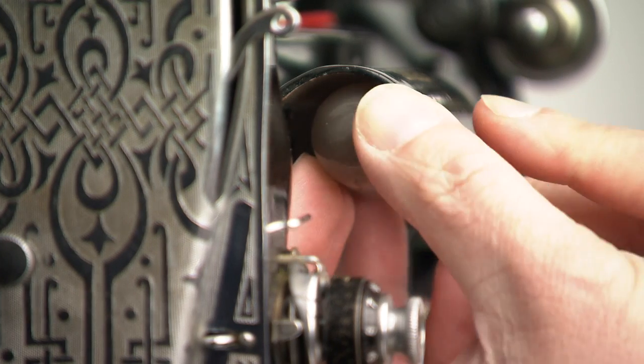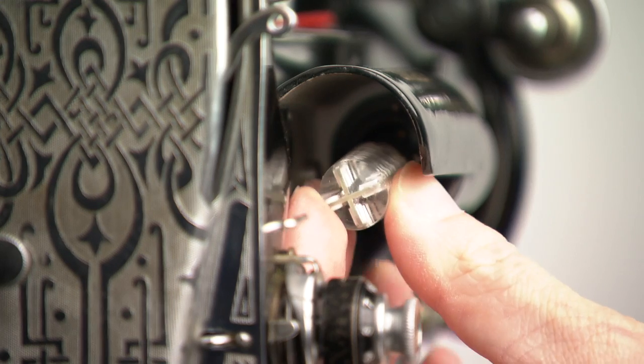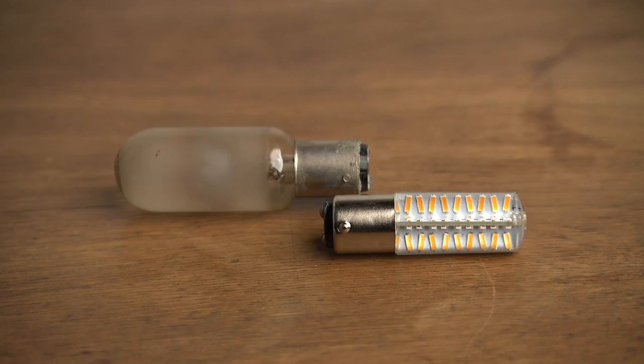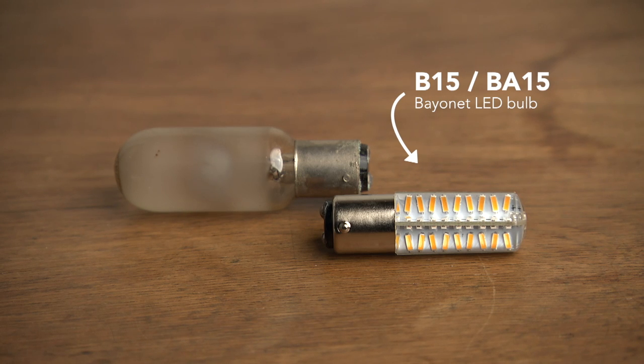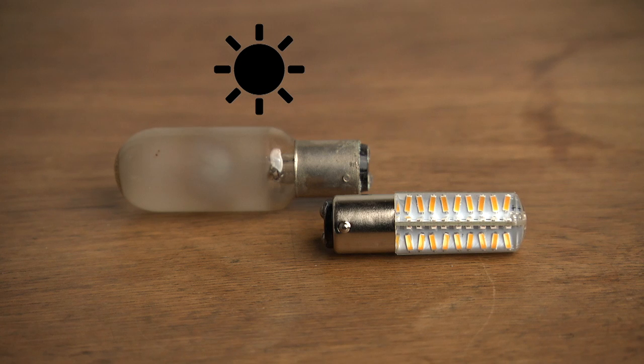Not covered in this video is the question of whether you should use a LED bulb or an old-fashioned incandescent light bulb. You are watching this video, so you probably already want to buy a BA-15 bayonet style LED bulb. In this video: should you buy a daylight balanced version or a tungsten balanced bulb?